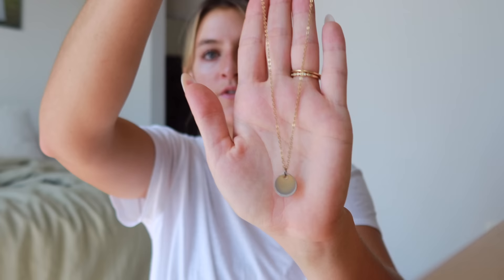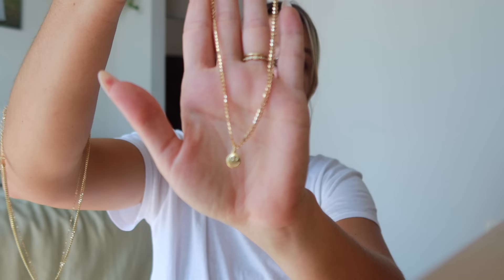For necklaces: a seashell one from my friend's company that goes with those earrings, a little rainbow from Cash New York, a smiley, and a little flower — a lot of fun pendant-style necklaces. I also grabbed another seashell one and some simple chain necklaces for layering. With that, the jewelry box is ready to go.